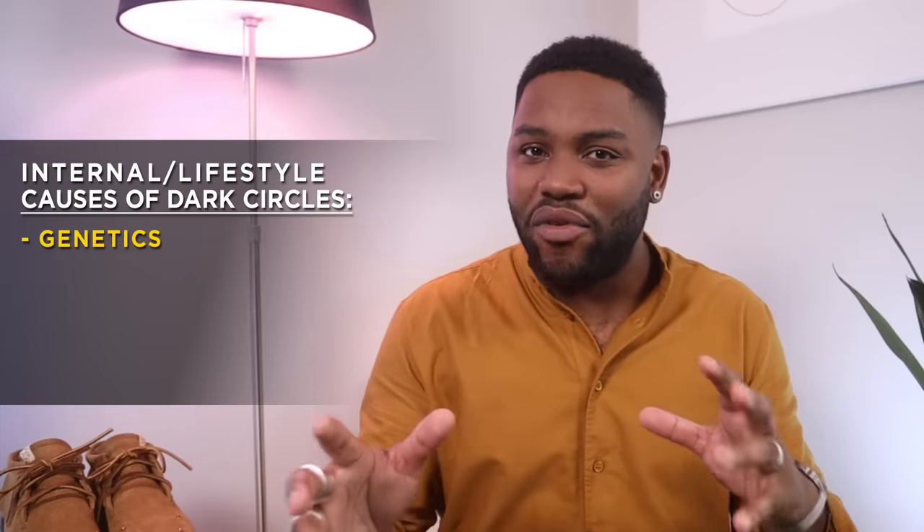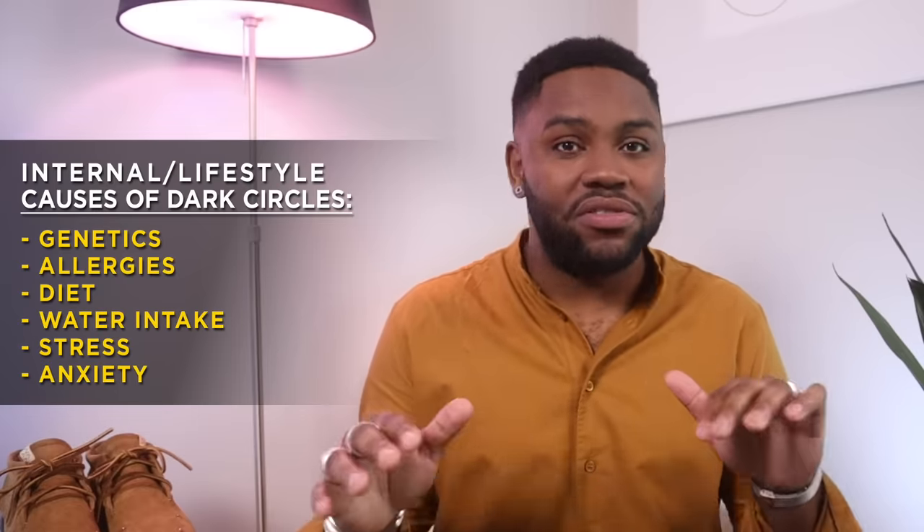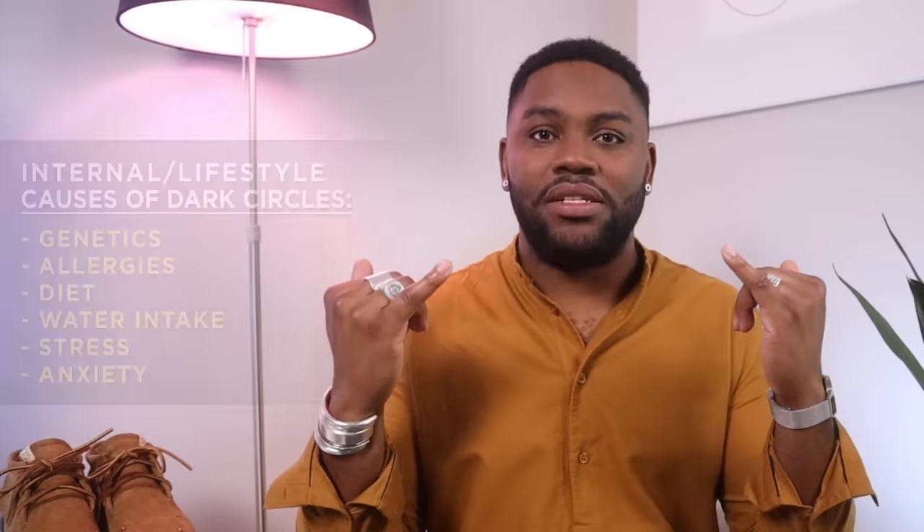When it comes to why we even get dark circles in the first place, some of it is inside and some of it is outside. When I say inside, I'm talking about the things that are inside you — so like genetics. For me, my mom's side doesn't get them, but my dad's side is very prone to them, so I kind of halfway got it. But also things like allergies, diet, water intake, stress, anxiety — all those things show up in our under eyes.